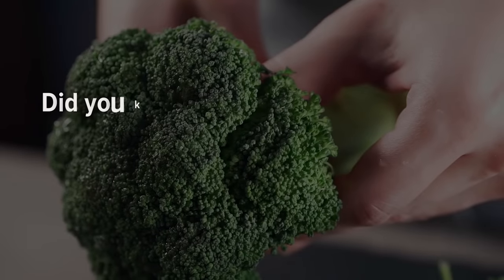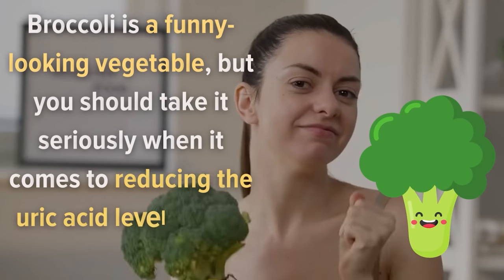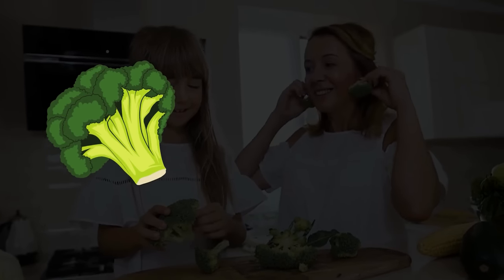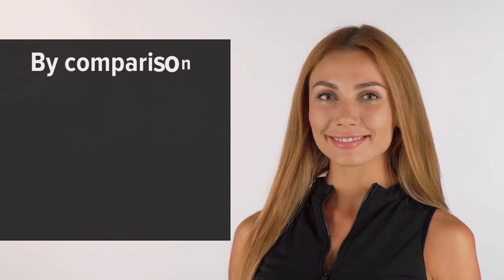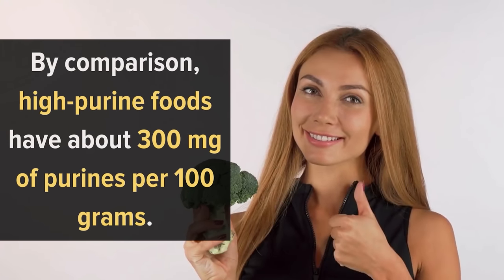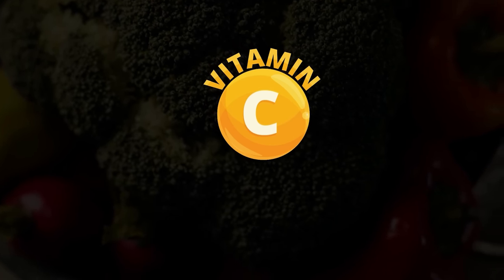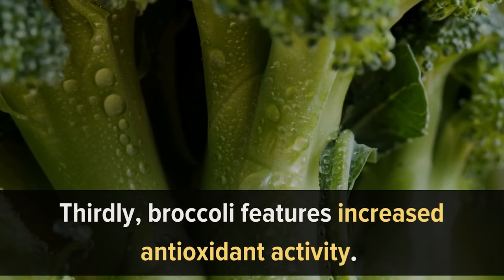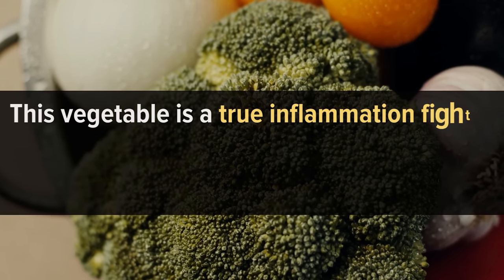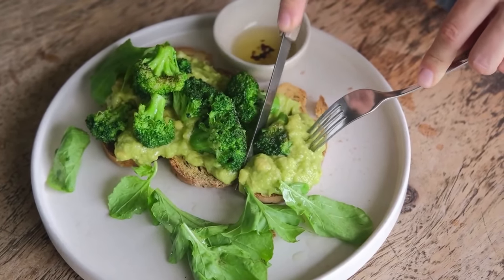Number 9: Broccoli. The word broccoli comes from the Italian word broccolo, meaning the flowering top of a cabbage. Broccoli contains about 70 mg of purines per serving, placing it in the low-purine food group — compared to high-purine foods which have about 300 mg per 100 grams. Broccoli is also rich in vitamin C, which has the potential to reduce uric acid levels and lower the risk of gout flare-ups. Additionally, broccoli features increased antioxidant activity, making it a true inflammation fighter that helps protect the body against chronic diseases such as gout.